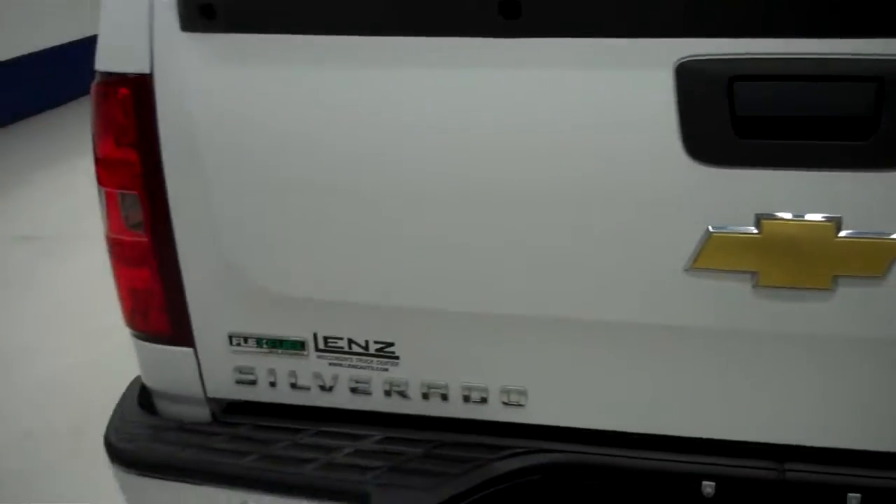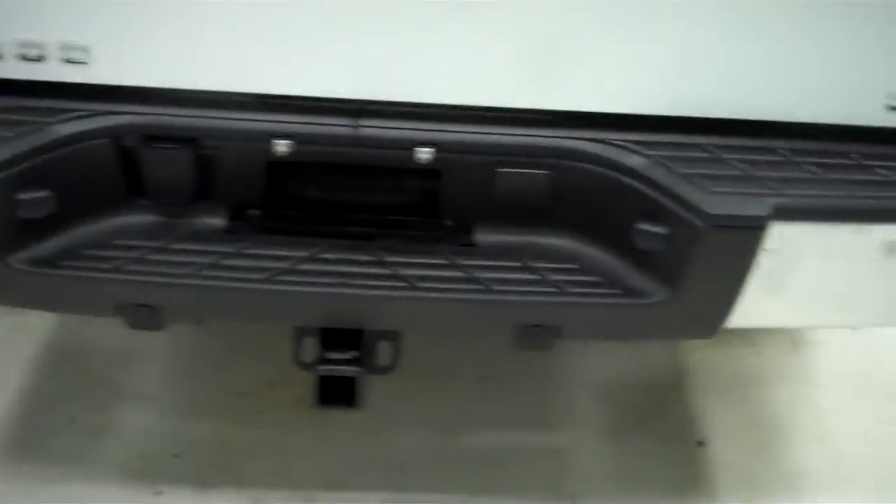The bed of the vehicle is very clean as well, with only some light usage — not too much. The tailgate is in great condition with no dings, dents, or chips.